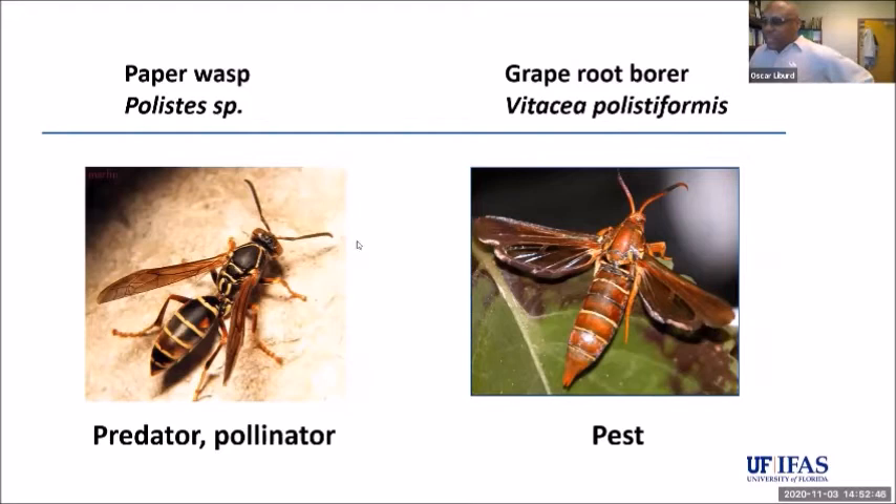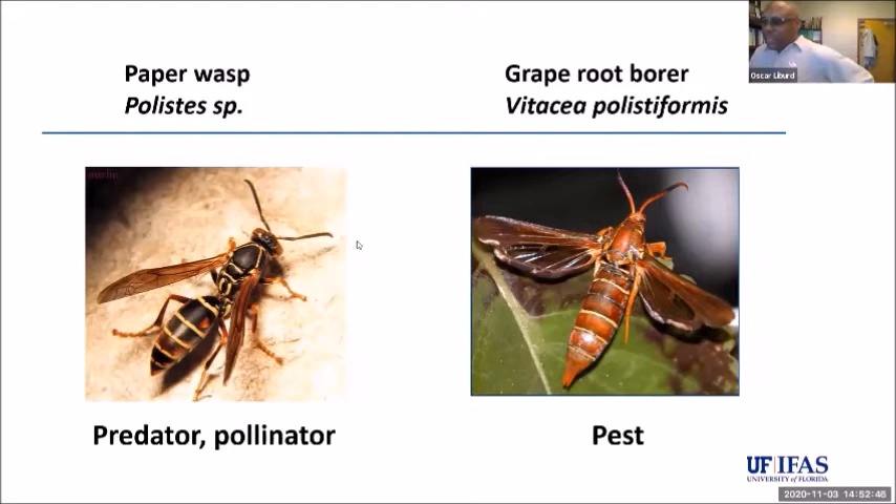I'm showing you the paper wasp — the root borer resembles it closely. Unless you have entomological training, you can barely tell the difference. An easy way to distinguish them: the paper wasp is a beneficial insect — a predator that feeds on other insects and influences pollination. If you look closely at its waistline, it's very constricted — a very small waist and thick abdomen — whereas the grape root borer's abdomen is the same size throughout.